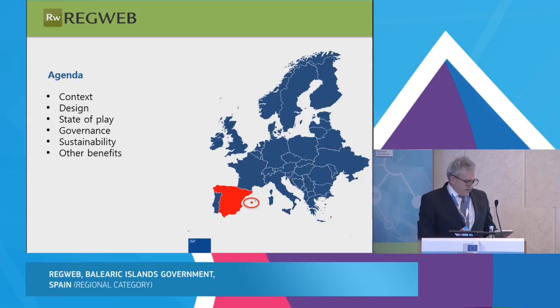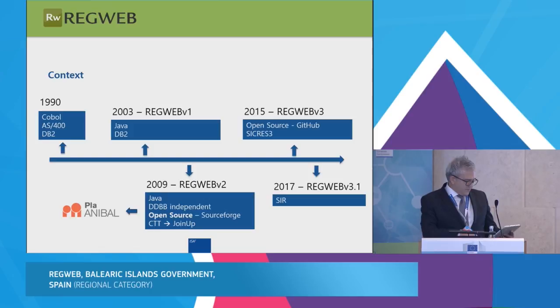We come from the Balearic Islands. Input-output register is not a popular or awesome software, but it is essential for every electronic administration and digital government. Twenty-seven years ago, when registered software was not a common thing, it was displayed on green phosphor screens with old systems — a twenty-year-old system still working.